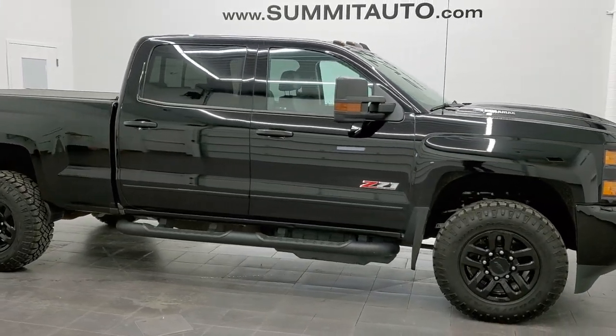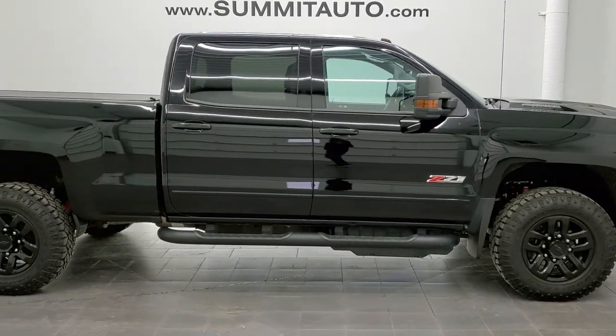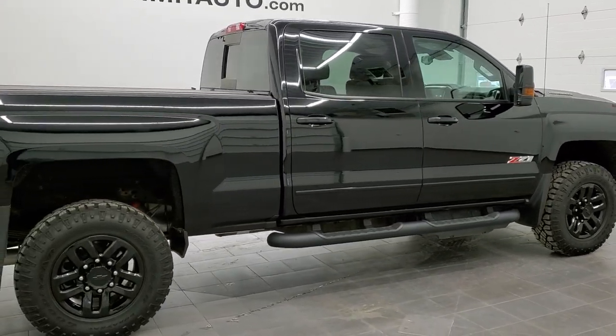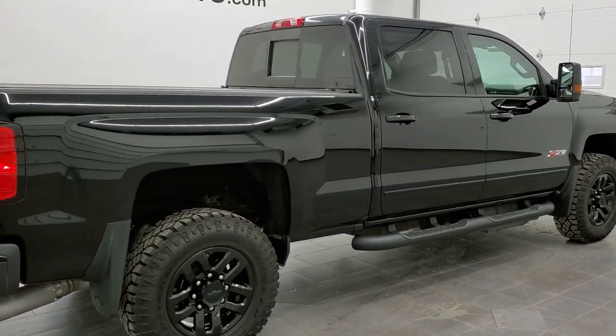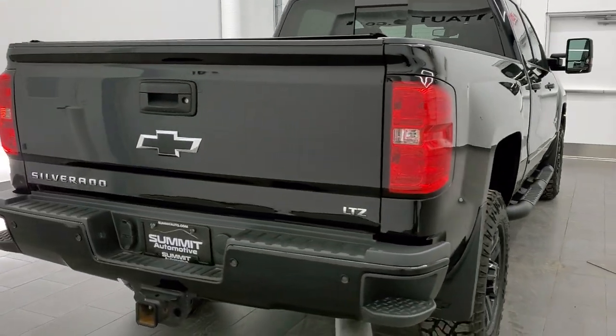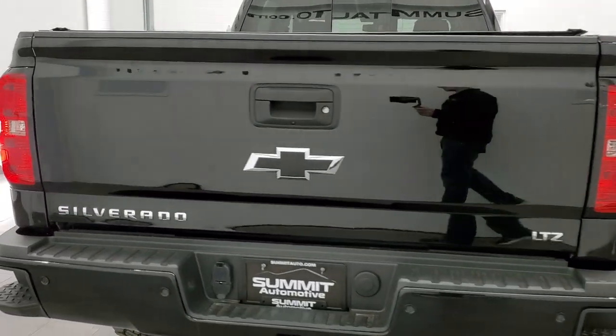This is stock number 11538Z. We are here at Summit Automotive in Fond du Lac, Wisconsin — your new and used heavy-duty truck headquarters. Today we are checking out this super clean 2019 Chevy Silverado 2500 Crew Cab Short Box LTZ.